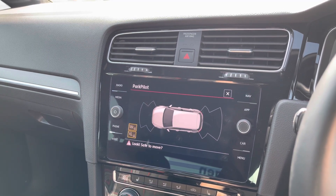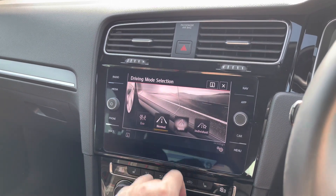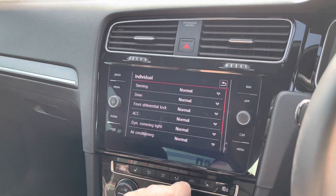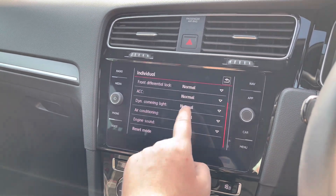There's a quick view of your park pilot system and you've also got audible warnings with that. And your different driving modes: Eco for a more economical drive, Normal, and Sport for a more dynamic drive, as well as an individual setting where you can have a blend of different driving modes - for example slightly heavier steering with the Sport setting.